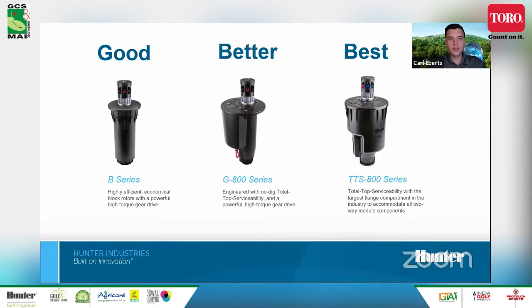Getting into the rotors specifically, we have a good, better, best offering. The entry level is the B series, which stands for block rotor — a system where you have a handful of rotors controlled by a single valve, often looped on greens. The better is our G800. This is good for conventional systems, but the flange compartment isn't as large for housing all the decoder components. That's really where the TTS 800 series was born — our best and top-of-the-line rotor.